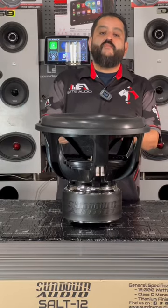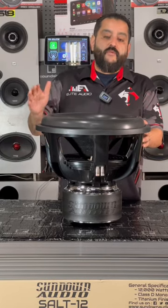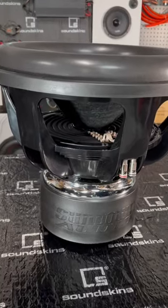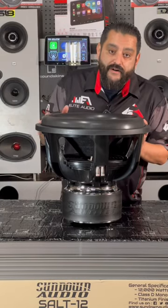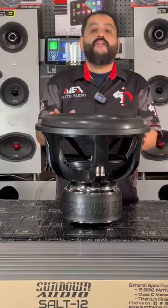Welcome to Sun Up to Sundown with Sundown Car Audio, and we're going to start with the big boy here. This is Sundown's ZV.6 18-inch subwoofer. This bad boy is going to give you 2500 watts RMS — that's real wattage right there.